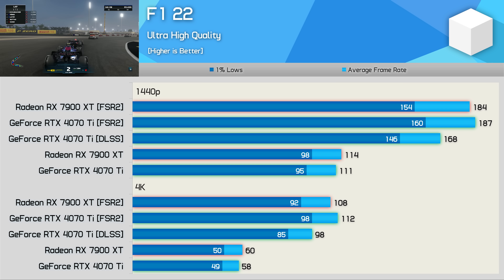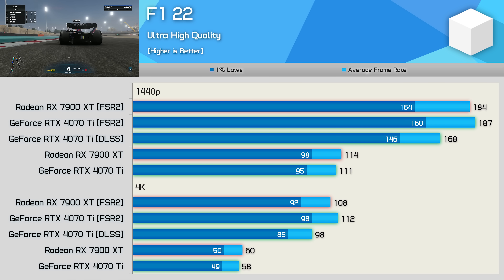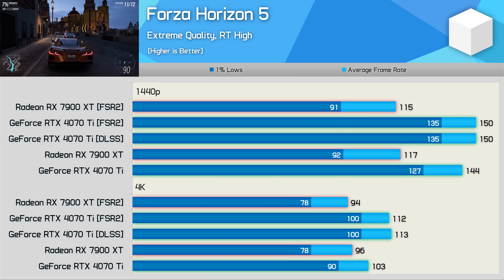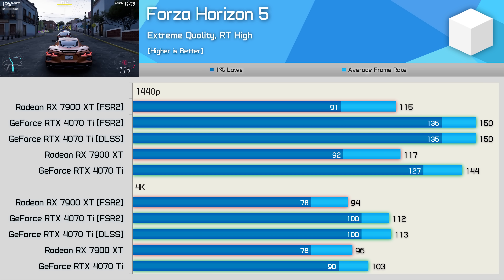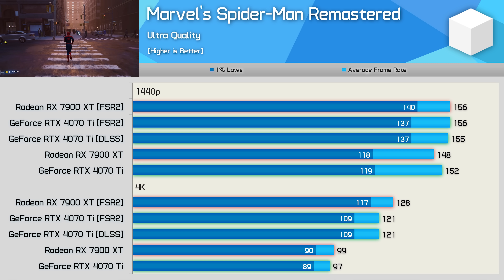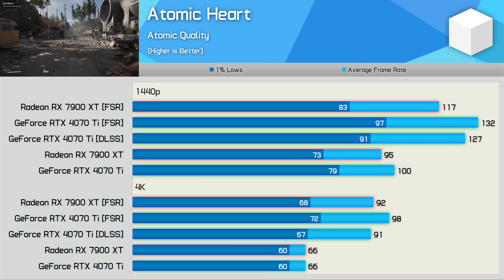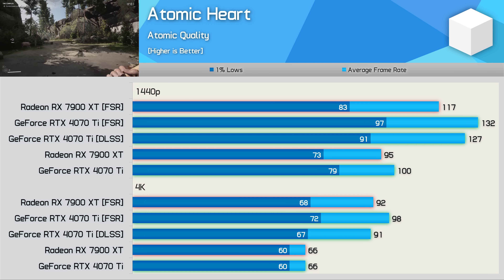In F1 22, testing the 4070 Ti using DLSS would actually place it at a disadvantage in the benchmark graph. That said, I didn't use upscaling in F1 22 in my big head-to-head benchmark since frame rates were already quite high at 1440p. Forza Horizon 5 showed FSR and DLSS providing identical frame rates, though FSR appears broken on the 7900 XT in this title — we saw no performance uplift when using it, likely a driver-related issue. Spider-Man Remastered is yet another example where FSR and DLSS provided identical results at both tested resolutions. Atomic Heart saw the 4070 Ti perform better with FSR — a 4% uplift at 1440p and a more substantial 8% increase at 4K, meaning the 4070 Ti is 7% faster using FSR versus only matching the 7900 XT with DLSS.